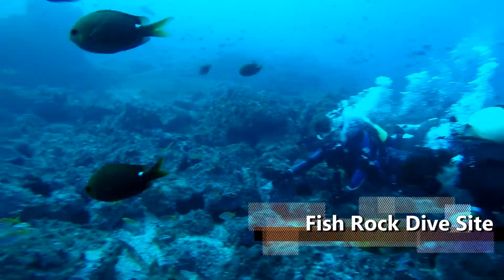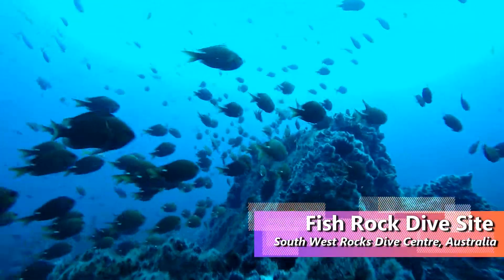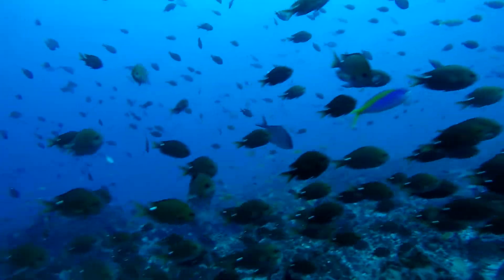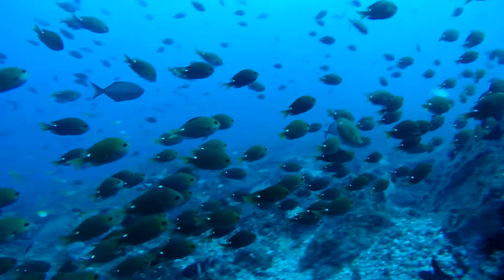When diving in a strong current at Fish Rock, we often see thousands of dark brown chromis called the one-spot puller. They seem to love swimming in a line up these ramps, only to be tossed back to repeat the process. We've got no idea why they do this, but it sure does look like fun.